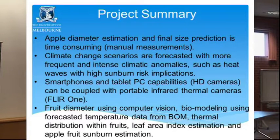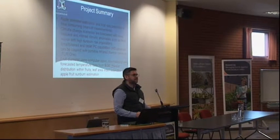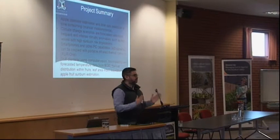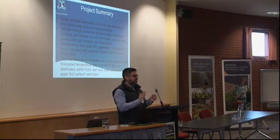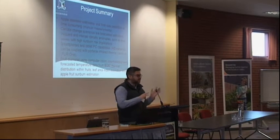From the project, we started with the premise that apple diameter estimation and final size prediction is really important — not only for apples but for other fruits as well. It's time consuming; there is manual measurement involved. I started doing the first growth curves of apples about 20 years ago, and the first product we made was just a chart for growers — they'd measure the apples, note days after full bloom, and see the forecast harvest. It was rough, but now it's more technological.